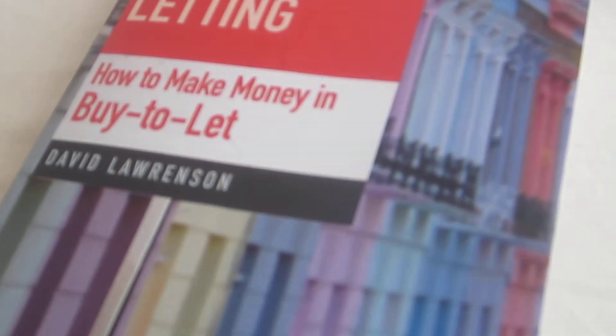I read this book and it's spot on. It gives you all the details that you need to get onto the property ladder, and gives you valuable information about how to deal with tenants.